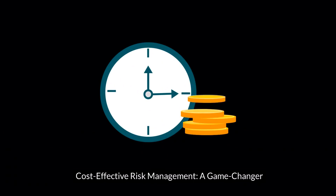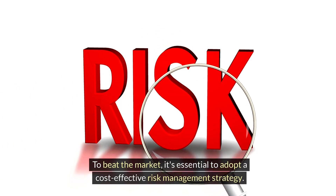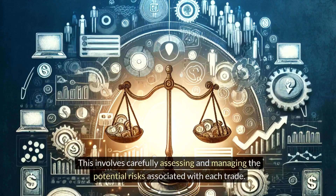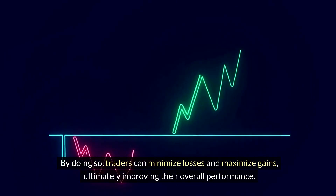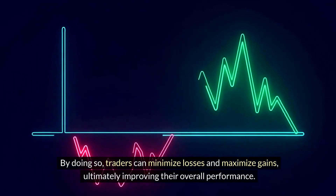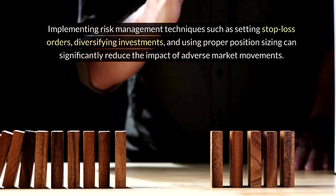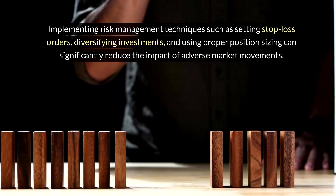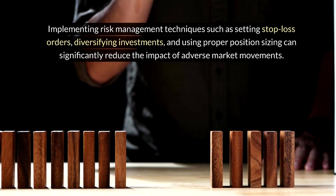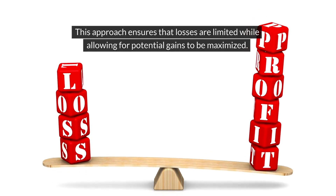2. Cost-Effective Risk Management: a Game Changer. To beat the market, it's essential to adopt a cost-effective risk management strategy. This involves carefully assessing and managing the potential risks associated with each trade. By doing so, traders can minimize losses and maximize gains, ultimately improving their overall performance. Implementing risk management techniques such as setting stop-loss orders, diversifying investments, and using proper position sizing can significantly reduce the impact of adverse market movements.